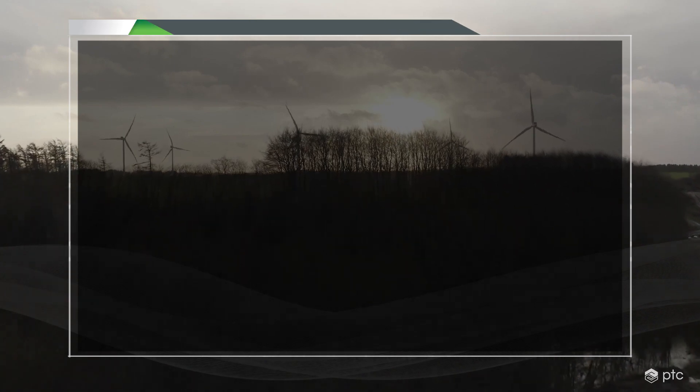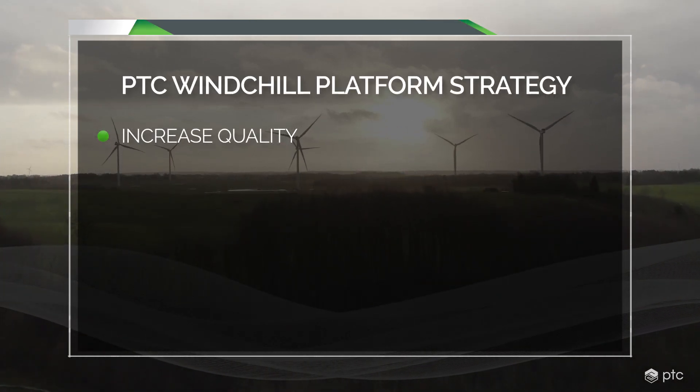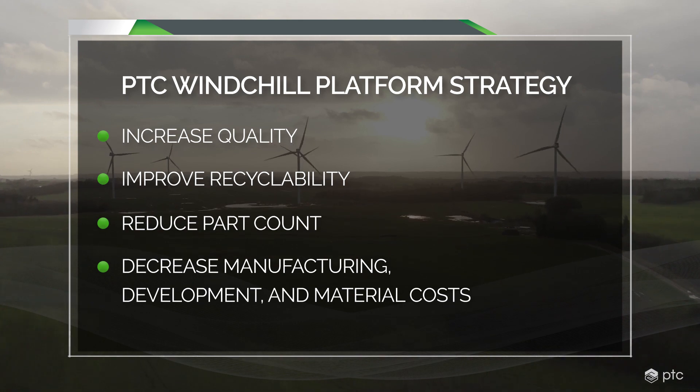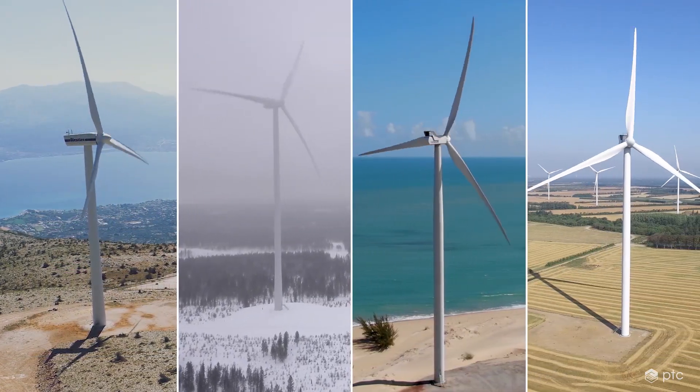Using Windchill, their vision is a platform strategy to increase quality, improve recyclability, reduce the number of parts, and decrease manufacturing, development, and material costs so they can configure each turbine variant for any customer globally and get it to the value chain faster.